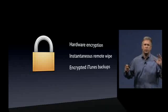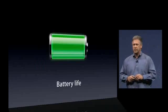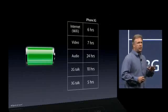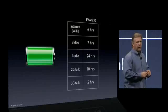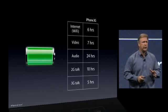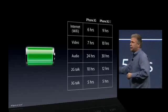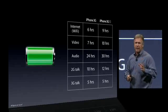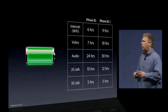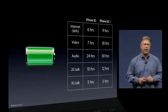With all these amazing features, performance, and capability, battery life has also improved. The iPhone 3G already had incredible, state-of-the-art battery life for a smartphone, but with the 3GS it's even better. We now have up to 9 hours of internet surfing on Wi-Fi, 10 hours of video playback, up to 30 hours of music listening, up to 12 hours of 2G talk time, and 5 hours of 3G talk time — truly state-of-the-art battery life.